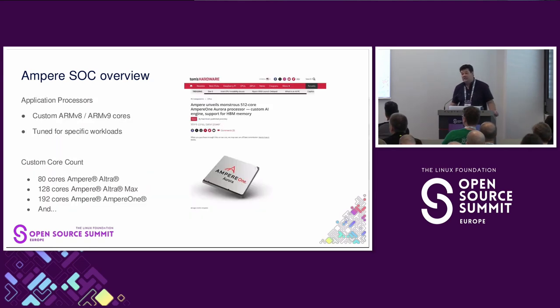Ampere took that idea and custom-tuned those application processors a bit more for cloud-based workloads. We also thought we could do better on core count. The Ampere Ultra has 80 cores, Ampere Ultra Max has 128 cores, Ampere has 192 cores, and then there's the recently announced Ampere Aurora at 512 cores — an air-cooled system for use in cloud data centers, no water cooling necessary.